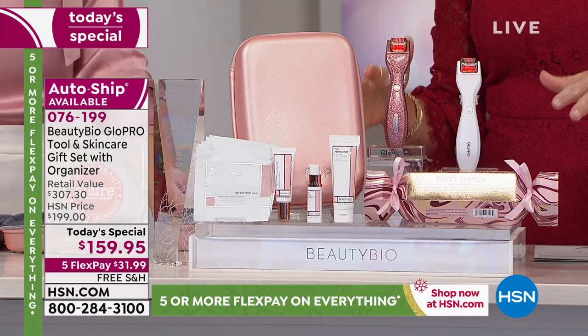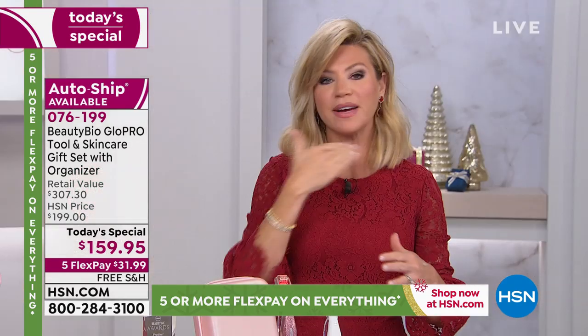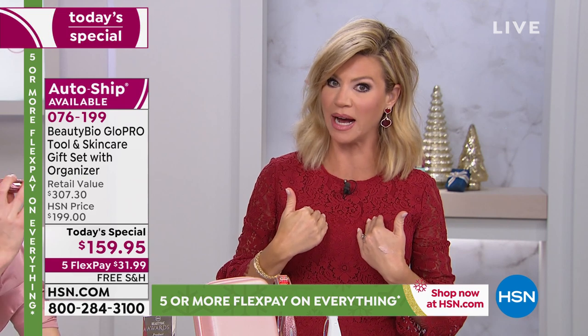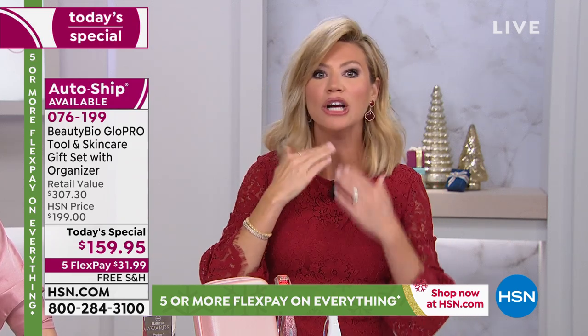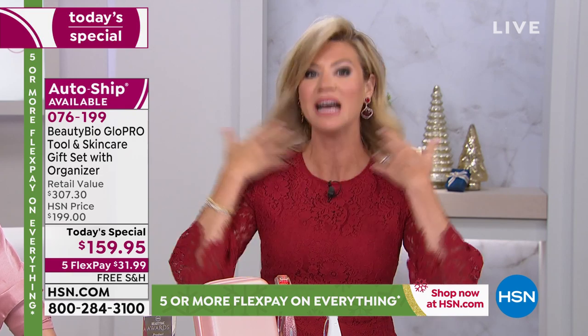Don't forget: if you have microneedling done in a doctor's office, you pay for your face, your neck is another charge, your décolleté is a third area — maybe $150 for the face, $50 for your neck, and $75 for your décolleté. You can take this tip down your neck to increase firmness and volume. If you've got hanging skin on your neck, use it on the neck and take it down the décolleté. There's nothing like Glow Pro — that's why it's patented.